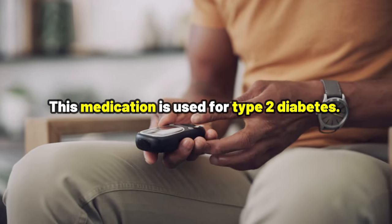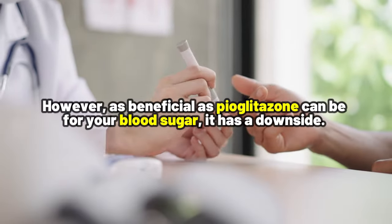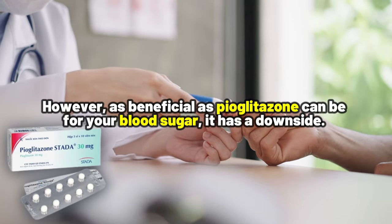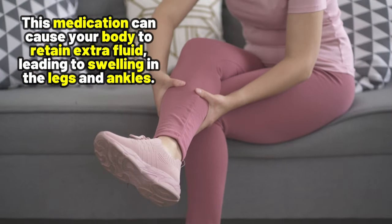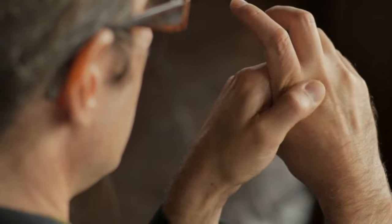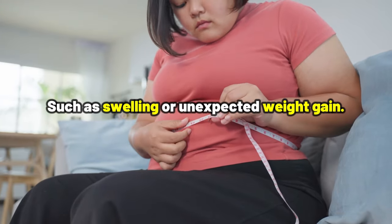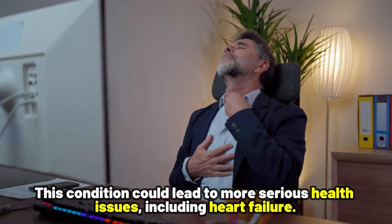Number 4: Pioglitazone. This medication is used for type 2 diabetes. Essentially, pioglitazone works by increasing the body's sensitivity to insulin, helping your body use insulin more effectively and control blood sugar levels. However, as beneficial as pioglitazone can be for your blood sugar, it has a downside. This medication can cause your body to retain extra fluid, leading to swelling in the legs and ankles. It's crucial to keep an eye out for any signs of fluid retention, such as swelling or unexpected weight gain. These signs should not be ignored, because if not corrected, this condition could lead to more serious health issues, including heart failure.